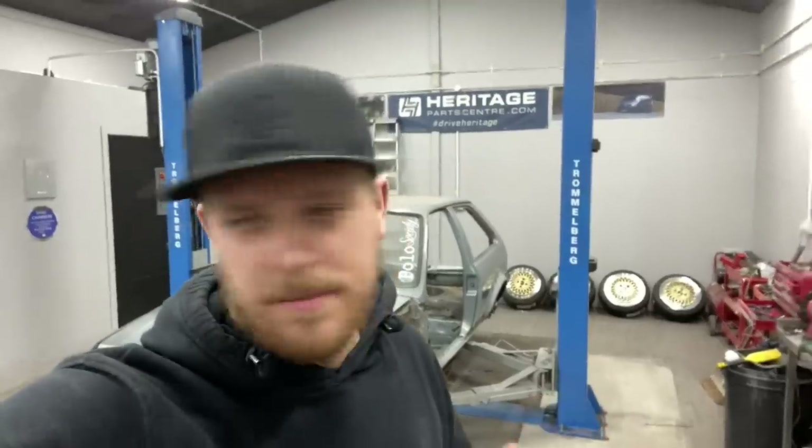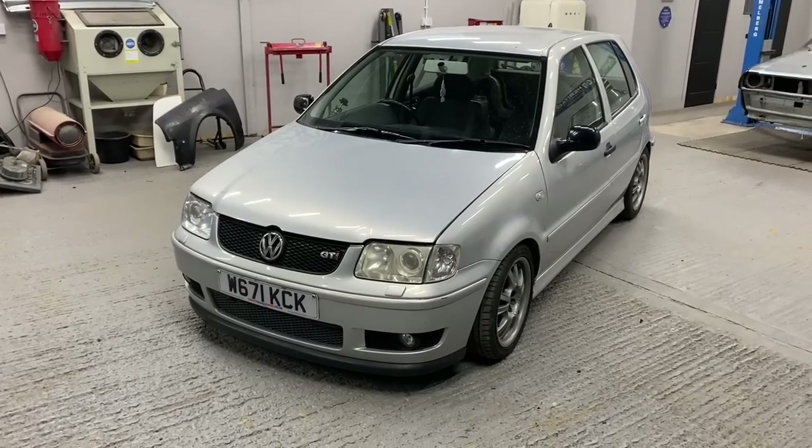We've had a bit of a move back in the workshop and the donor vehicle is now in here. The donor vehicle we have purchased is a 6n2 Polo GTI.